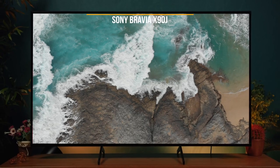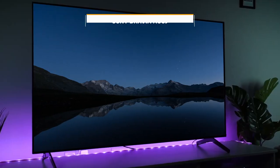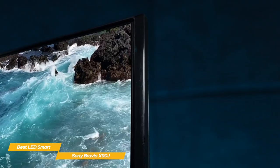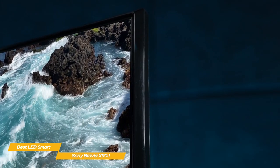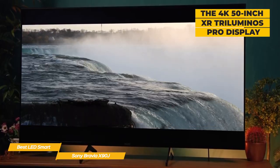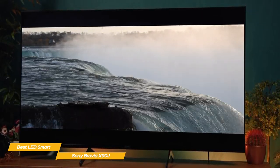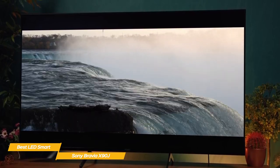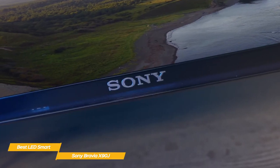Next up, the Sony Bravia X90J, our pick for best LED smart TV. For the money, there are few TVs that can match the Sony Bravia X90J in terms of picture quality. This LED smart TV delivers everything you're looking for in a 4K TV, whether you're a movie maven or a gamer, at a reasonable price point. This 50-inch smart TV features XR Tri-Luminos Pro display technology with 4K resolution that produces billions of accurate colors and full-array local dimming. Its Cognitive Processor XR chip delivers intense contrast with deep blacks, high peak brightness, and natural colors.